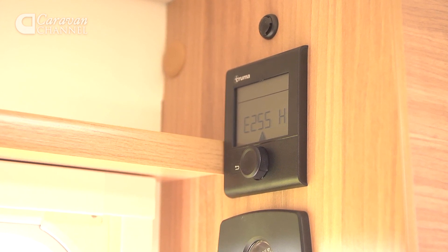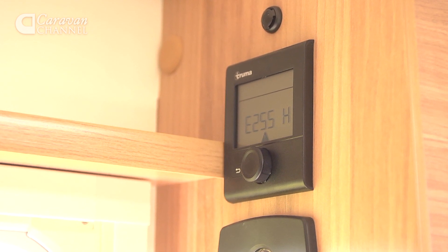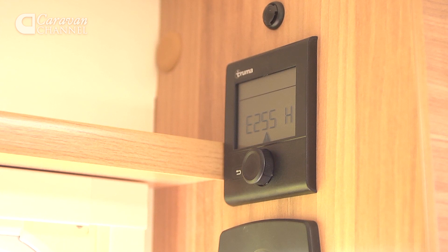Heating and hot water is dual fuel, courtesy of the Truma combi system. It's controlled by a smart new panel with a rotary knob.